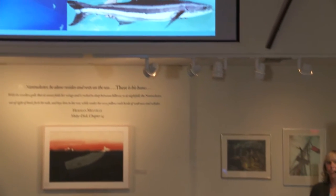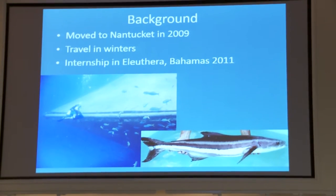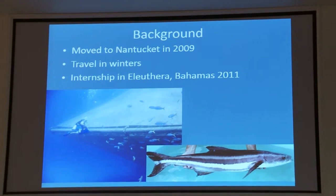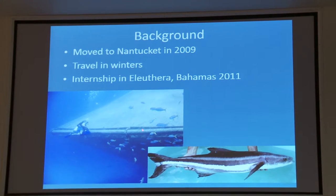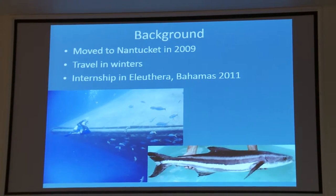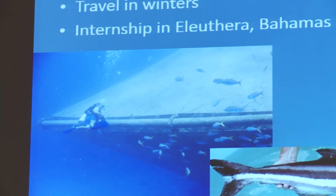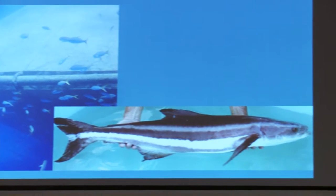One of the internships I did while traveling was at the Cape Eleuthera Institute, on a small island in the Bahamas. We grew cobia, which is a pelagic fish you can find south of Virginia and all around the Gulf Coast — they can reach up to about six feet long. We grew them in the lab; we got small fish from the University of Miami and did feed experiments to see which feed was better, since these fish have a great feed-to-growth ratio. Once they reached a certain size, they were put into an offshore cage where they could free-swim away from predators and get fed a couple of times a day before being harvested.